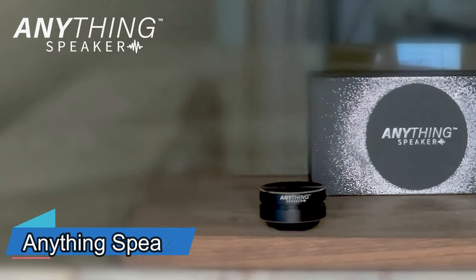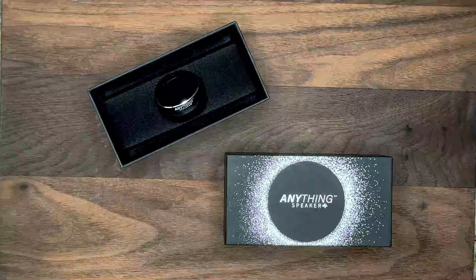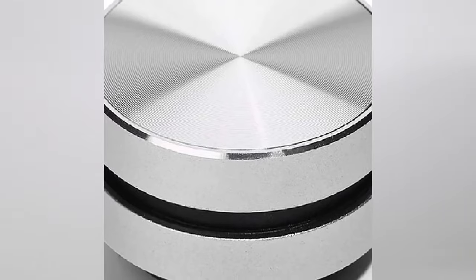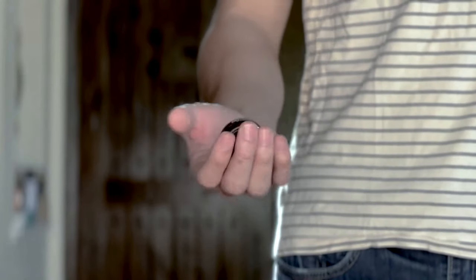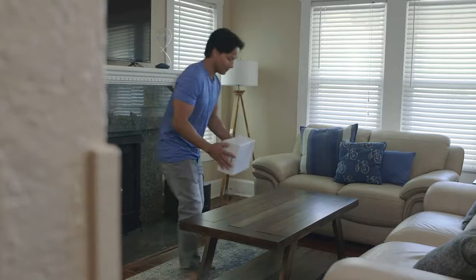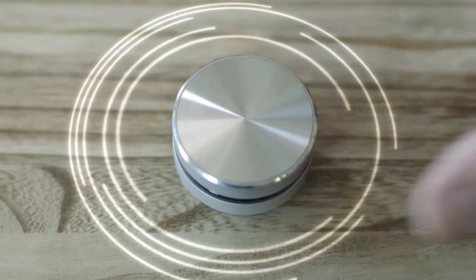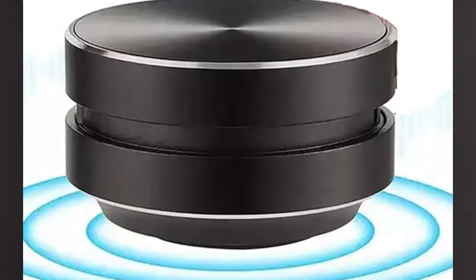What if you could turn anything into a speaker? A cardboard box, a glass bottle, a wooden table, even a balloon. That's the magic of Anything Speaker, the portable mini Bluetooth speaker that uses bone conduction technology to create sound from vibration. Simply attach the Anything Speaker to any surface with the included magnet, suction cups or adhesive pad. Connect it to your smartphone via Bluetooth and press play.